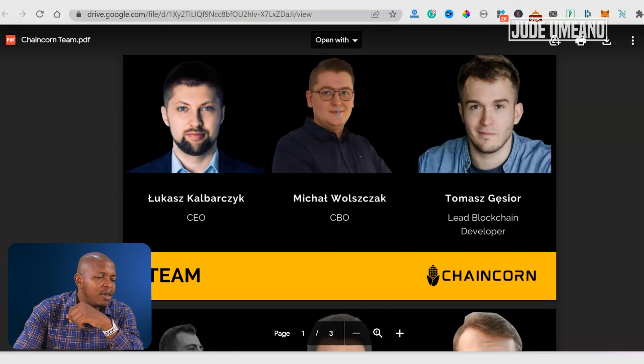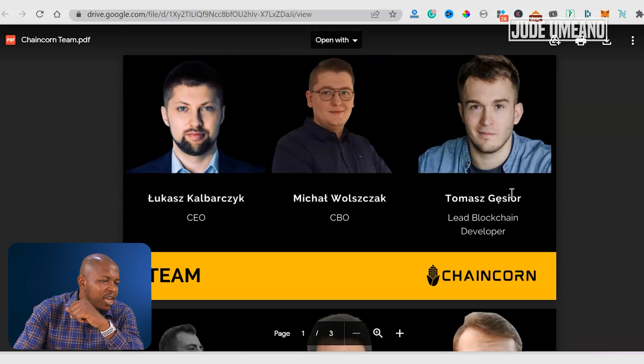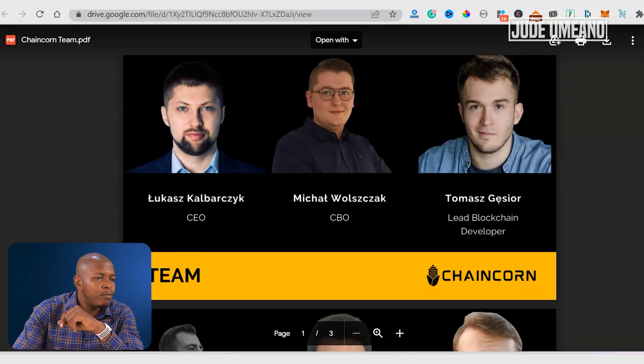Now let's look at the team. Most of them are from Poland. If you want to get more information about them, just copy their name, go to LinkedIn, and paste it there. You can do your research on each person.